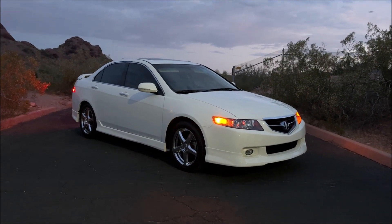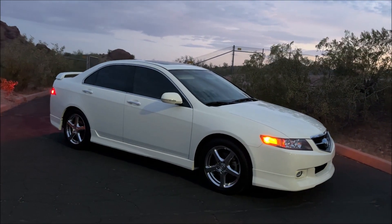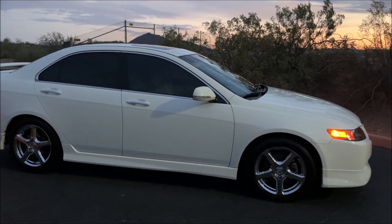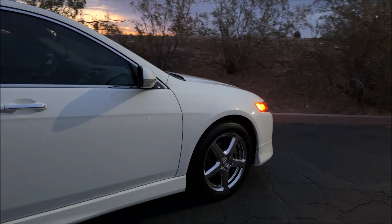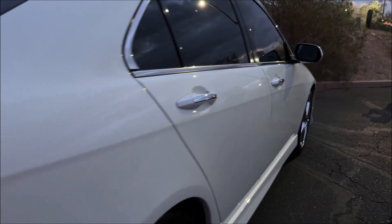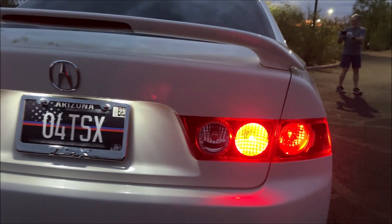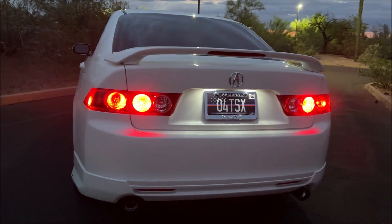Welcome to Papago Park here in the Phoenix metro area. You're looking at a 2004 Acura TSX that's been owned since brand new by my friend Hai. Hai is obviously no stranger to my channel — we talked about his 1993 Honda Accord Special Edition not too long ago. And I'm here to warn you, this car is just as clean. What's kind of interesting is this car came to life almost exactly 10 years after Hai's Accord.